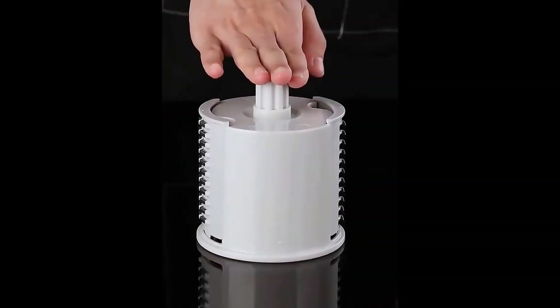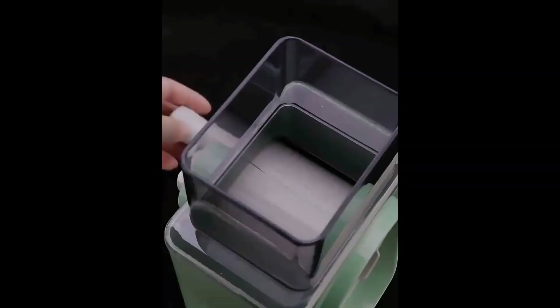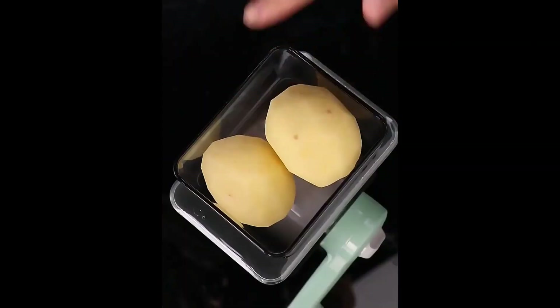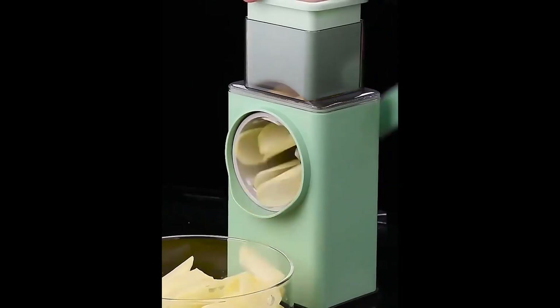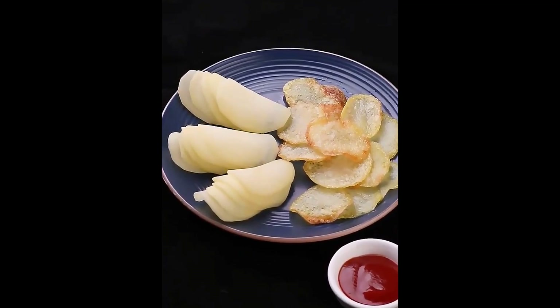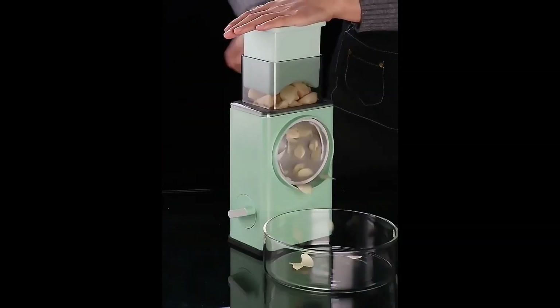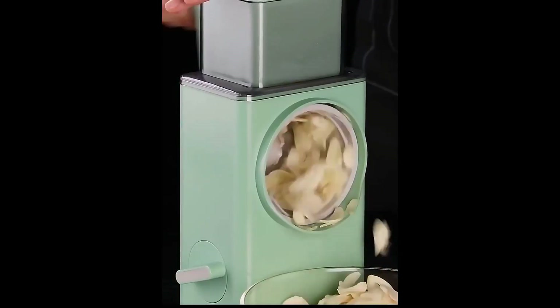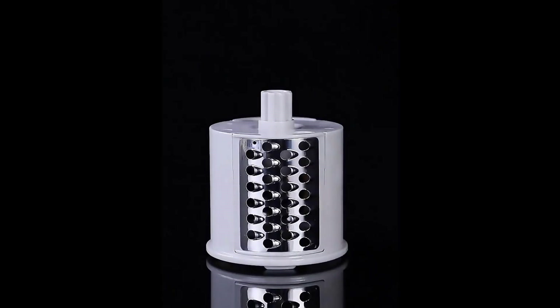Chopping and Dicing: these choppers typically come with interchangeable blades for chopping and dicing vegetables and fruits into various sizes. Slicing: there may be blades for slicing vegetables into thin or thick slices. Grating and Shredding: some models may include a grater attachment for shredding cheese or other ingredients. French Fry Cutter: this attachment allows you to make French fries of different thicknesses.